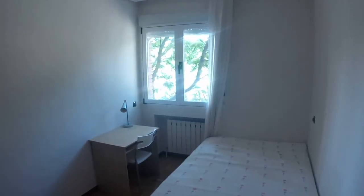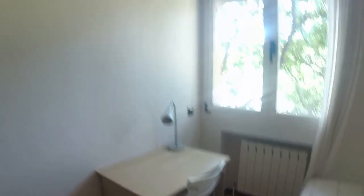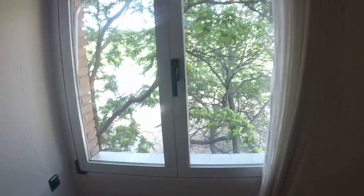And this is bedroom number three. Basically the same — also a double bed, really nice and comfortable. This is the desk, chair, same view as the living room, and a built-in closet here.